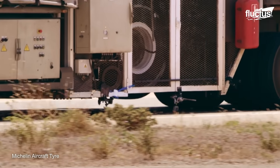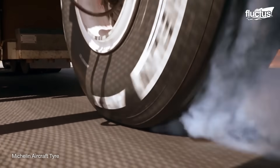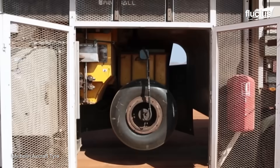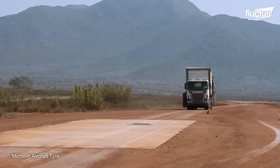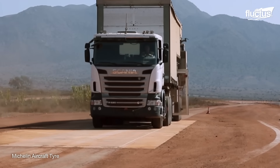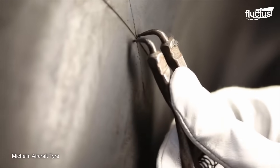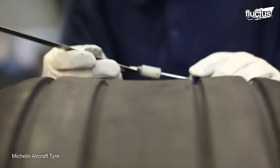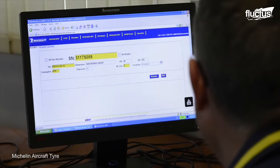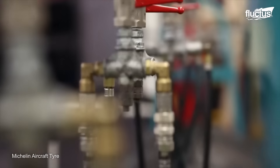Tires are even strapped to vehicles in order to simulate landings on different surfaces and encounter various obstacles. Through these tests, the company can get a better idea of how the tires will perform under actual conditions. Even if a tire sustains damage or loses its tread, it isn't necessarily the end of its service life. Indeed, Michelin has one of the most state-of-the-art tire retreading factories in the world.